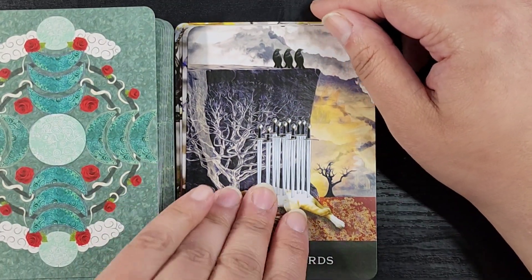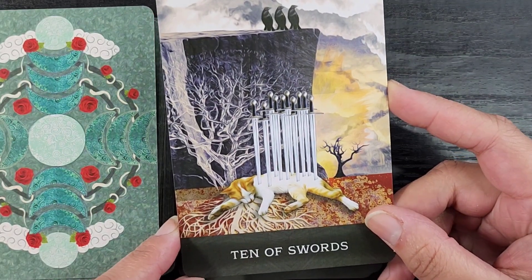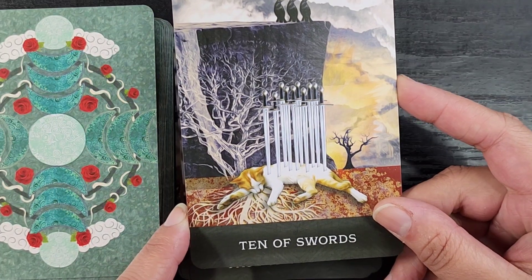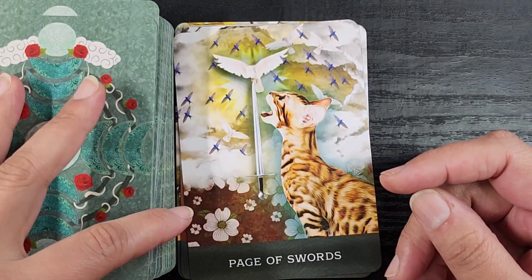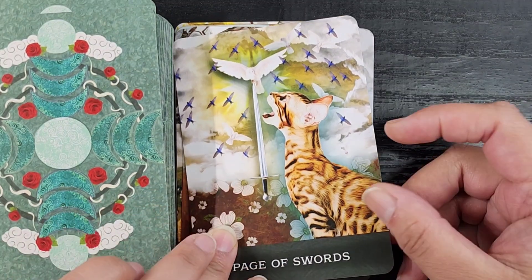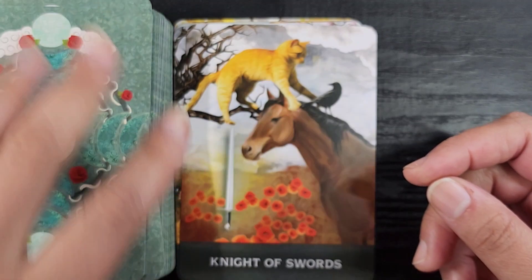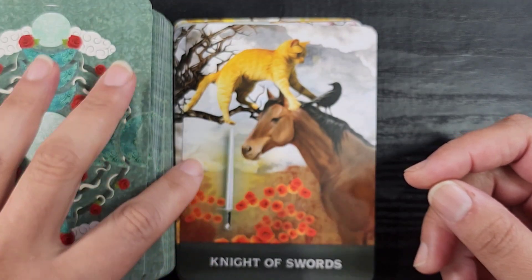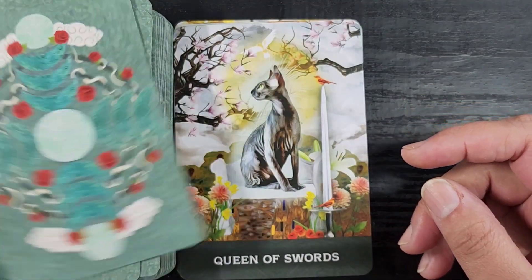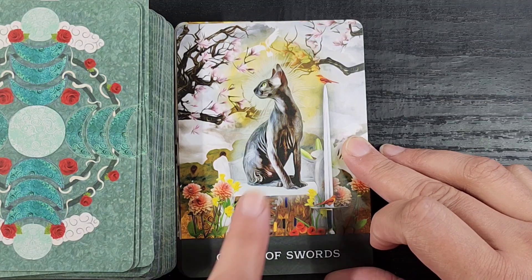The Ten of Swords has this kitty stabbed by a bunch of swords, sort of laying out becoming part of the earth again — it makes me very sad, so we're moving on. Then the Page of Swords has this cat absolutely screaming at a bird to get off its sword, which is hilarious. The Knight of Swords looks like it's about to cause some havoc trying to catch this bird, and the horse situation is very dangerous.